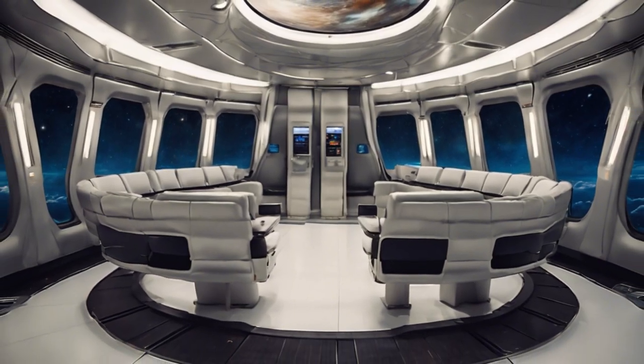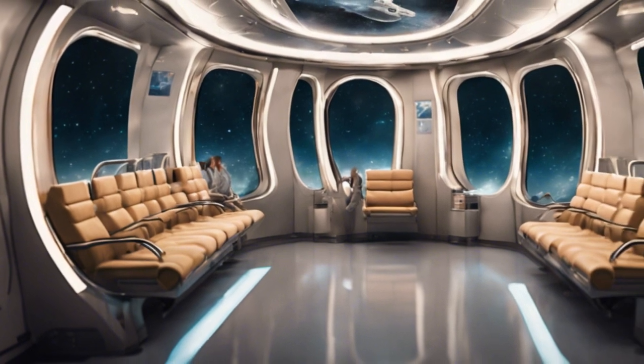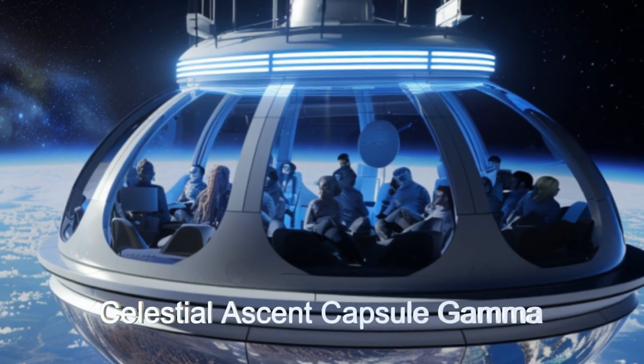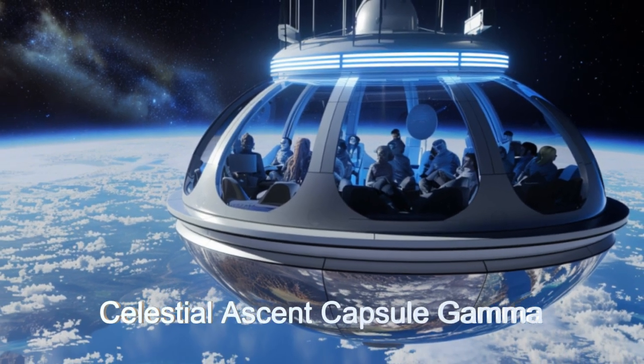There are several models of the capsule with quite a few seating configurations. Experience seamless transitions between planetary surfaces and orbiting stations, enhanced by an automated docking system run by artificial intelligence.